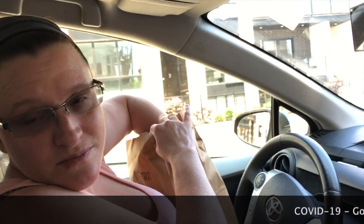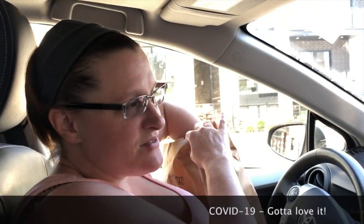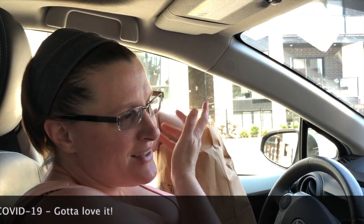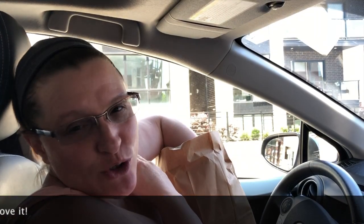So why are we in our car? Well, because you still can't eat indoors and they don't have outdoor seating, so we're going to eat in the car.